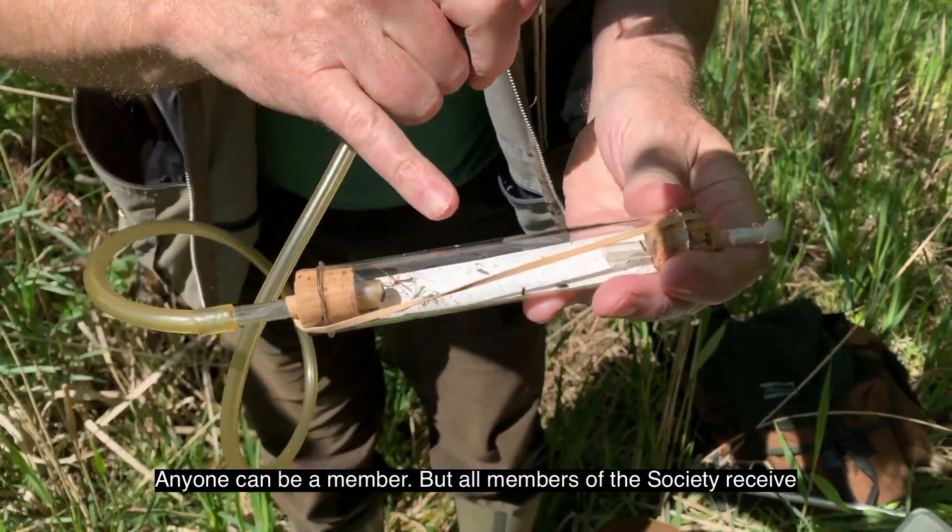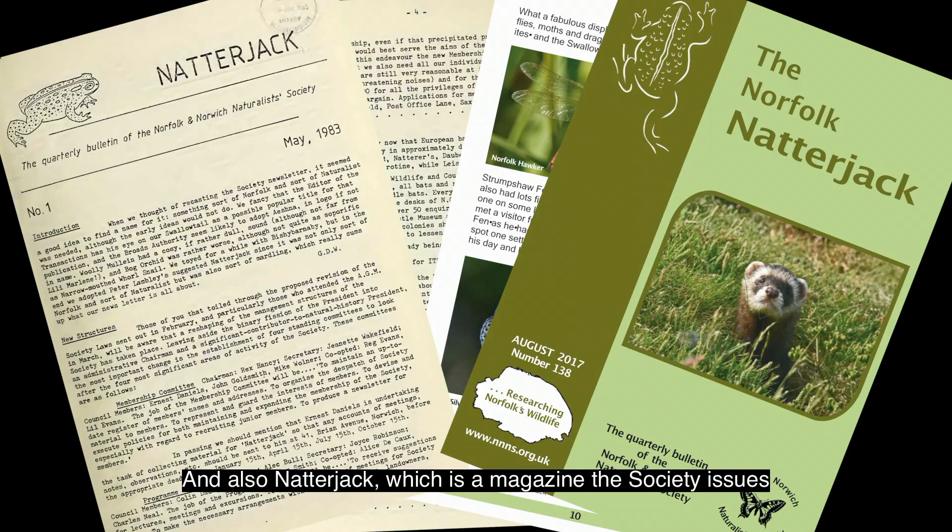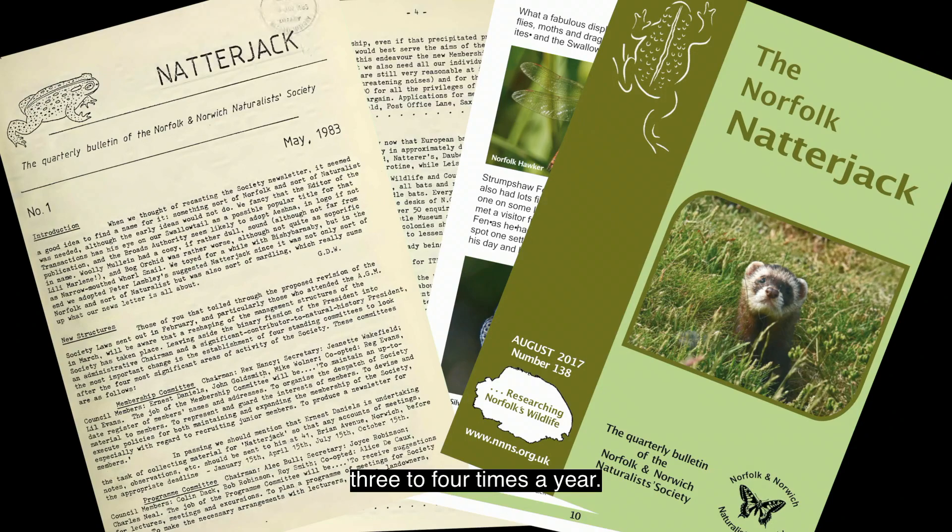Anybody can be a member. All members of the society receive each year a copy of the bird and mammal report, the transactions of the society which is a gathering of papers regarding other wildlife found in the county, and also Natterjack, which is a magazine that the society issues three to four times a year.